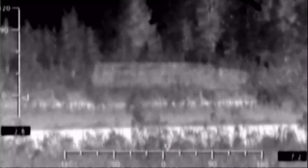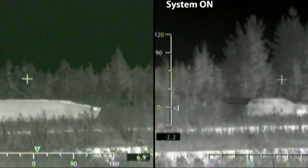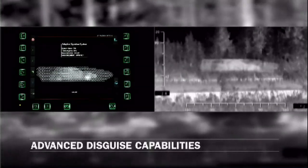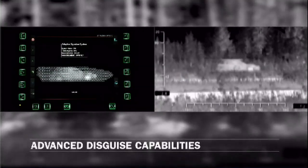The makers BAE Systems say a vehicle can also pretend to be something else. For example, here on the left you can see a tank with Adaptive off, then on the right you can see it with the technology on and it's mimicking a car nearby. This, the company says, will reduce the chances of it being attacked.